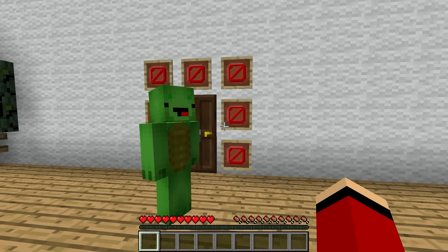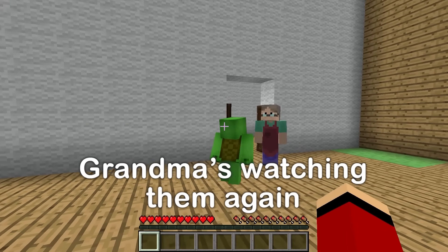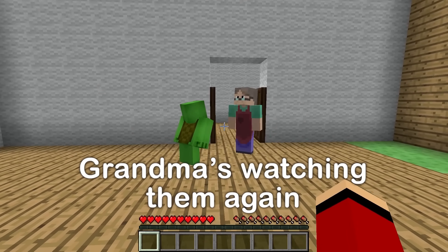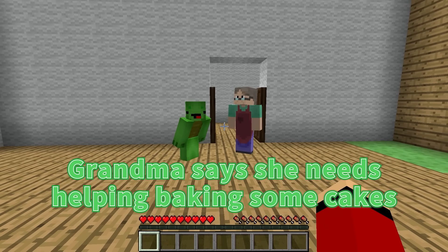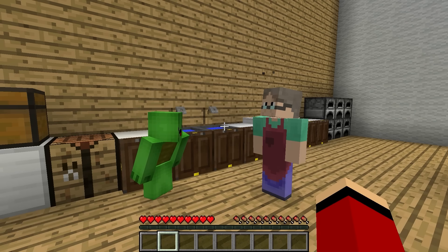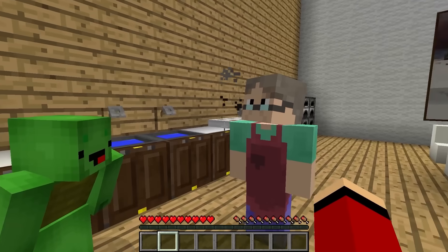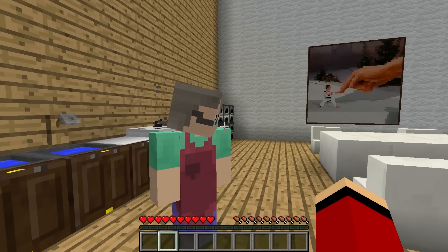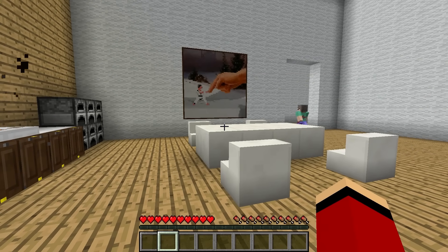Grandma! Oh, hi! Grandma says she needs help baking some cakes. Let's give her a hand. Sure! Grandma says she really needs to go to the bathroom. Of course, go ahead Grandma! All righty then. I guess it's up to us now.